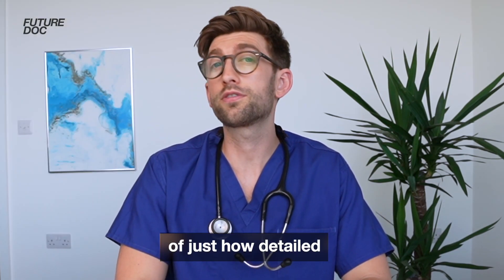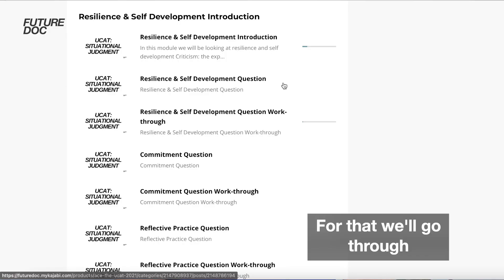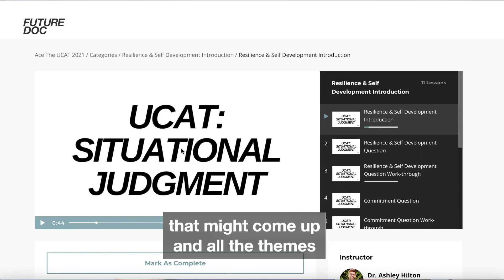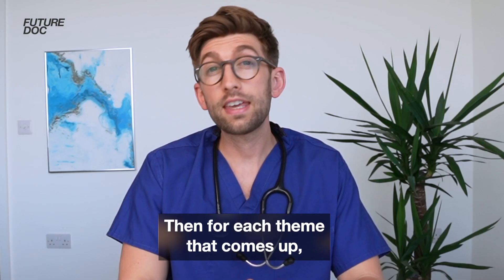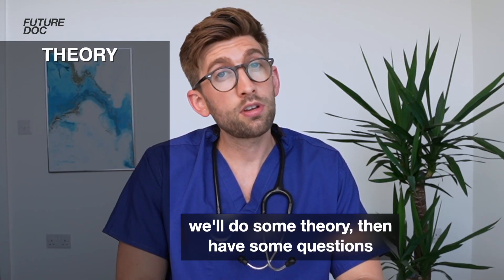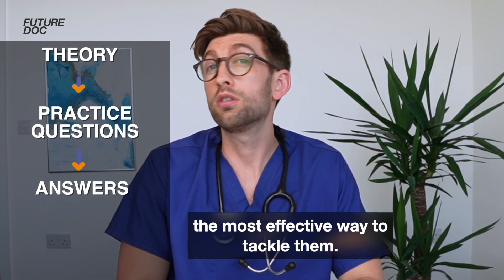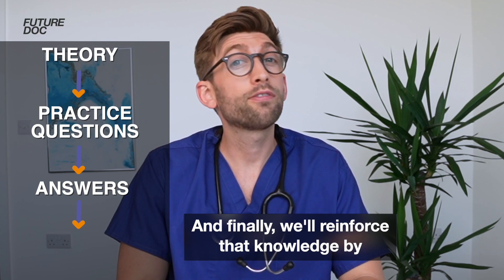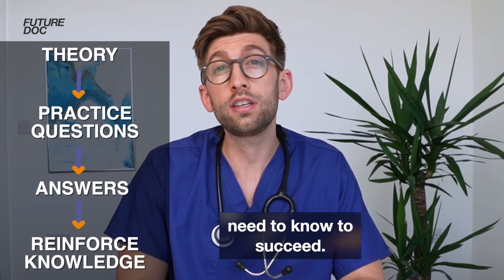Let me give you an example of just how detailed and thorough this course is. For the SJT, let's take a module at random like say resilience and self-development. For that, we'll go through all the possible questions that might come up and all the themes that arise from that particular module. Then for each thing that comes up, we'll do some theory, then have some questions for you to have a go at, then we'll work through the answers giving you the most effective way to tackle them. And finally, we'll reinforce that knowledge by accentuating all the key things that you need to know to succeed.